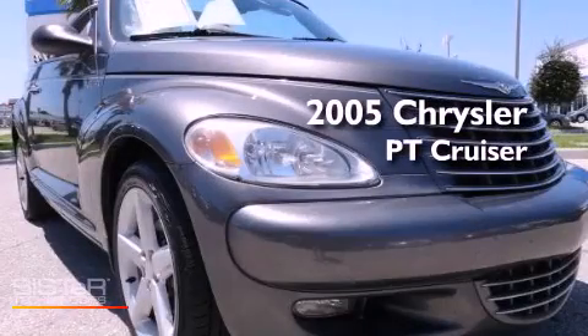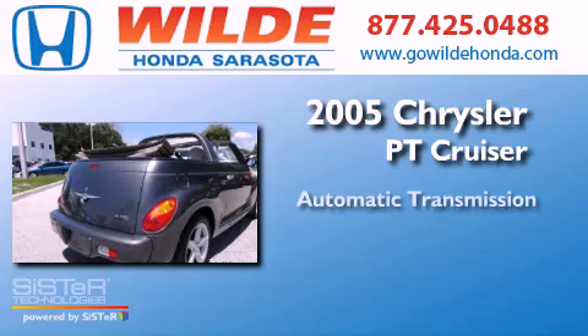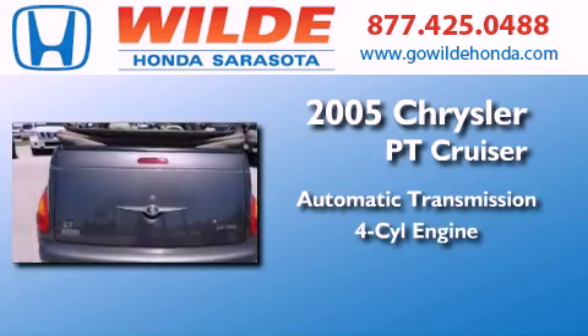This is a 2005 Chrysler PT Cruiser. This crossover has an automatic transmission and an inline four-cylinder engine.